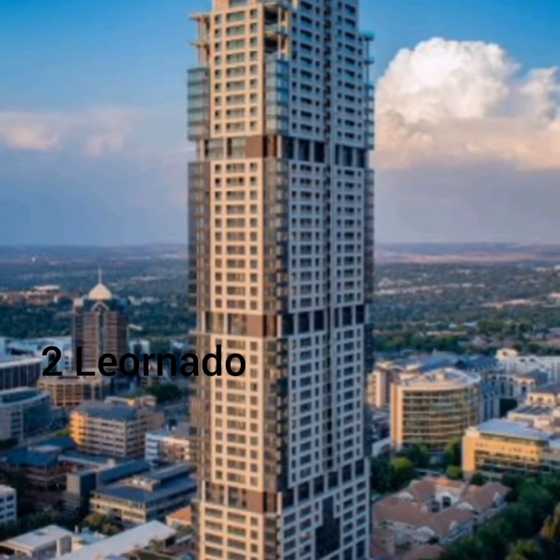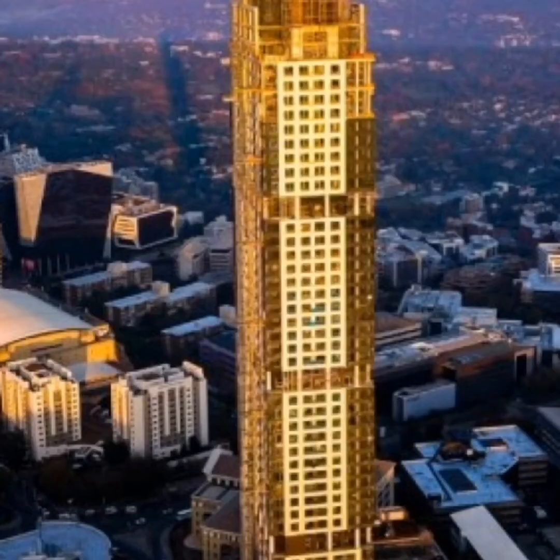At number 2 is the Leonardo, also found in South Africa. The construction of this building took more than 4 years at an estimated cost of 3 billion rands and was completed in 2019. This multifunction building is 234 meters tall and consists of more than 200 luxury rooms.